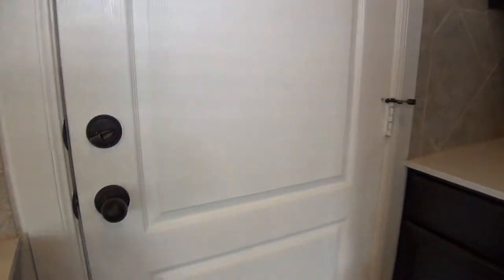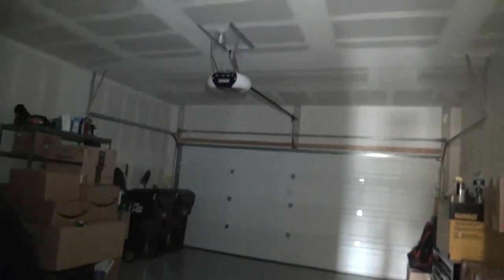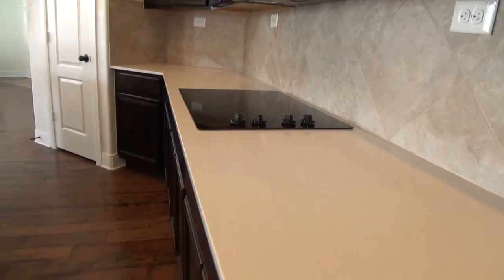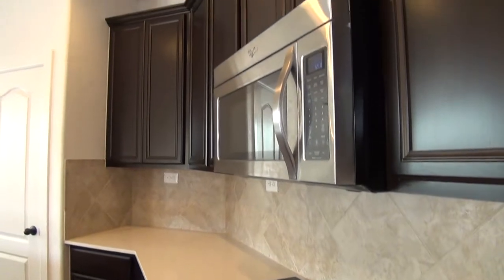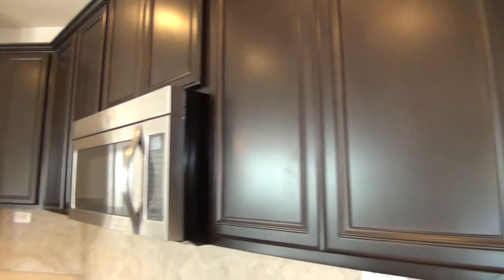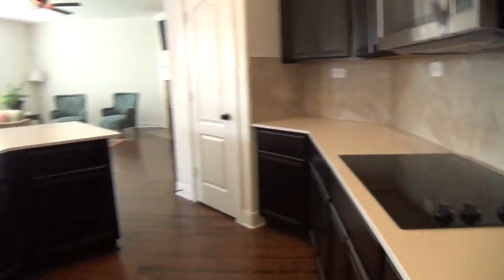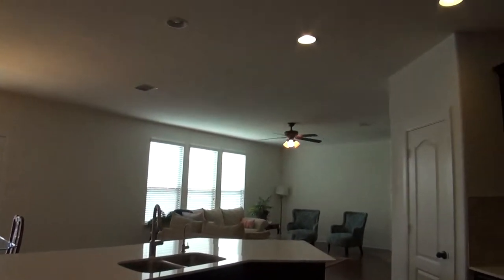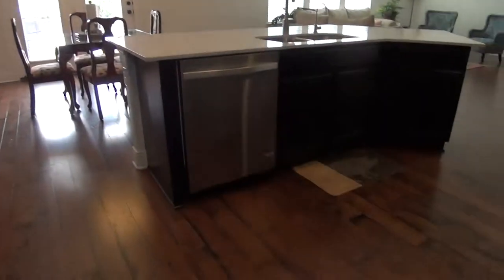This door right here leads to the two-car garage. It's got a special epoxy coating flooring, so it's really nice and clean all the time. There's plenty of space to store all your kitchen items, and it also comes with recessed can lights and plenty of cabinet space.